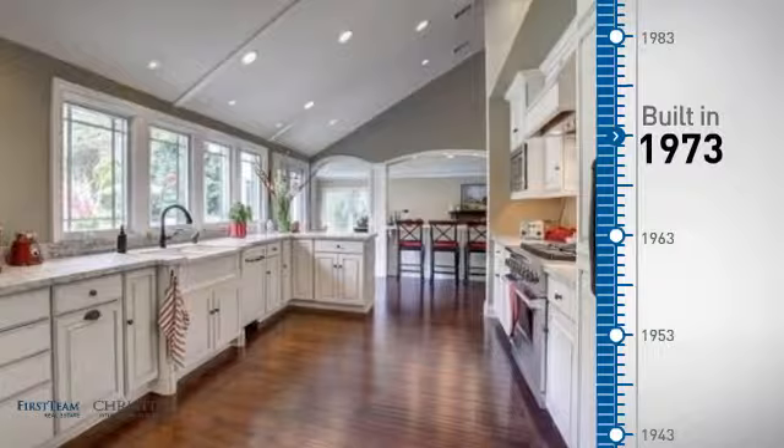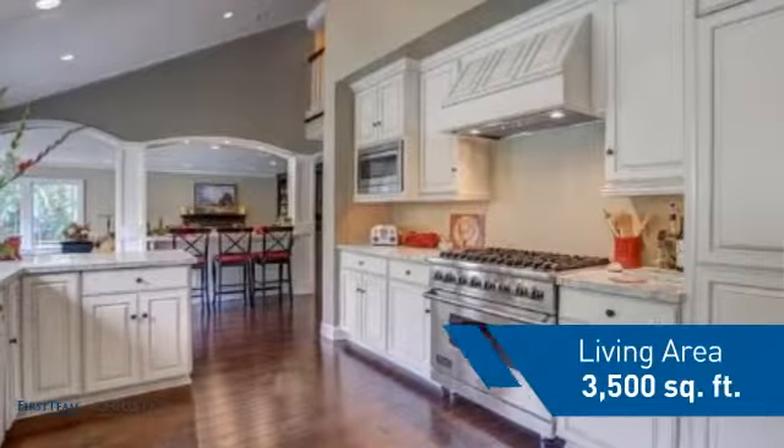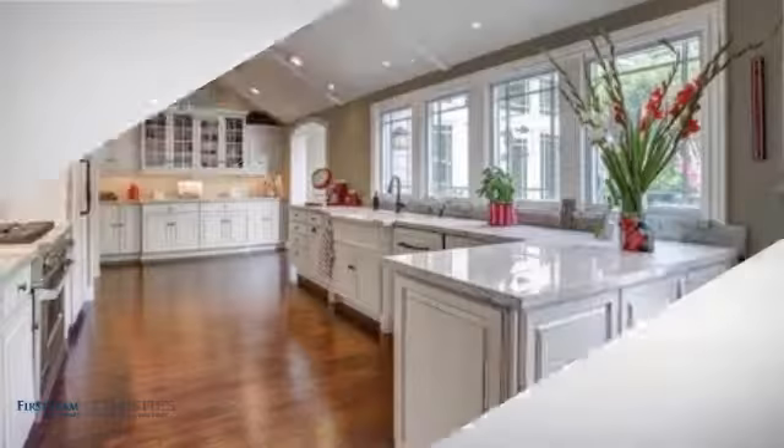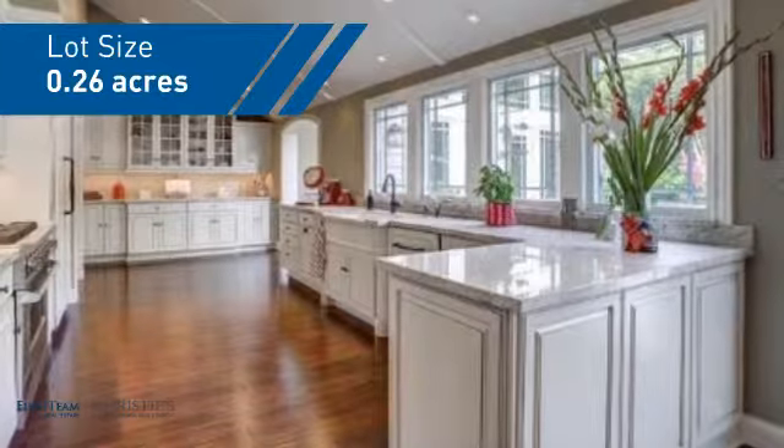This property was built in the early 70s and features over 3,400 square feet of space, giving you a spacious layout to play host or kick back and relax after a long day.